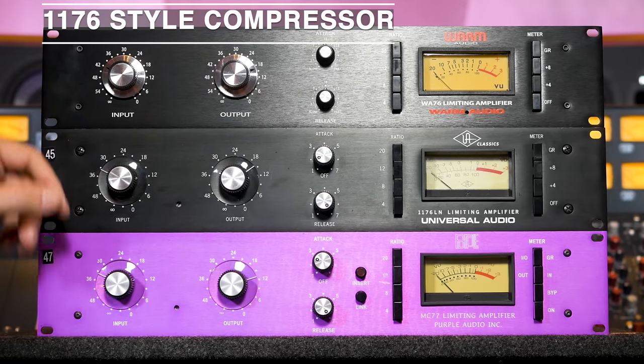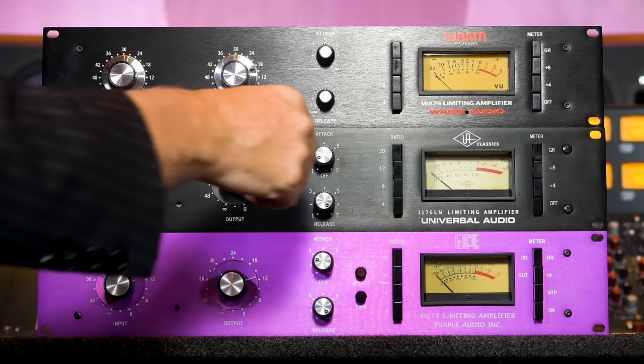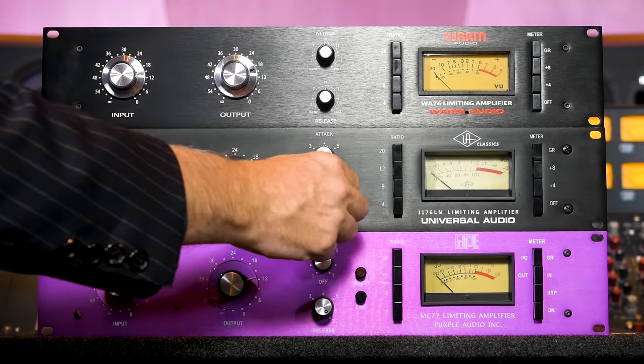Next up is, I think, my favorite compressor. It does all the stuff I need. It's amazing on guitars, I use it on every vocal I've ever recorded, snare drum, rooms, bass — all the stuff. It's probably the swiss army knife of compressors for the most part, outside of the one that's going to come up in the middle. It's basically a fixed threshold, meaning the more you turn it up the more it compresses.